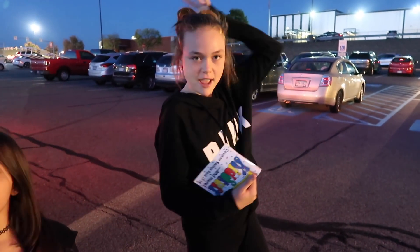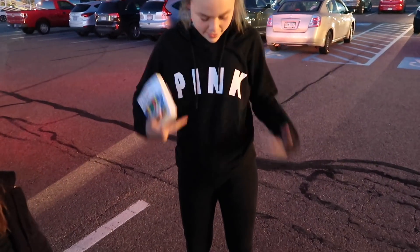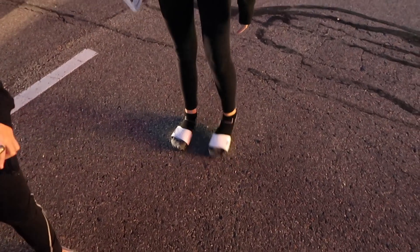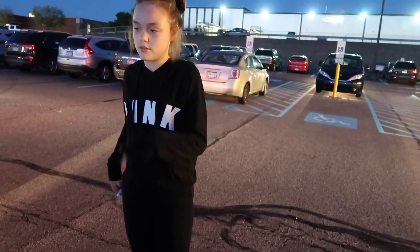So this is my outfit. I just have my hair up in a bun. Regular face on. And then I have my new hoodie from Pink. And then I have some black leggings on. And then I have just regular socks on with slides from Pink. And it all matches together because it goes like black and white.